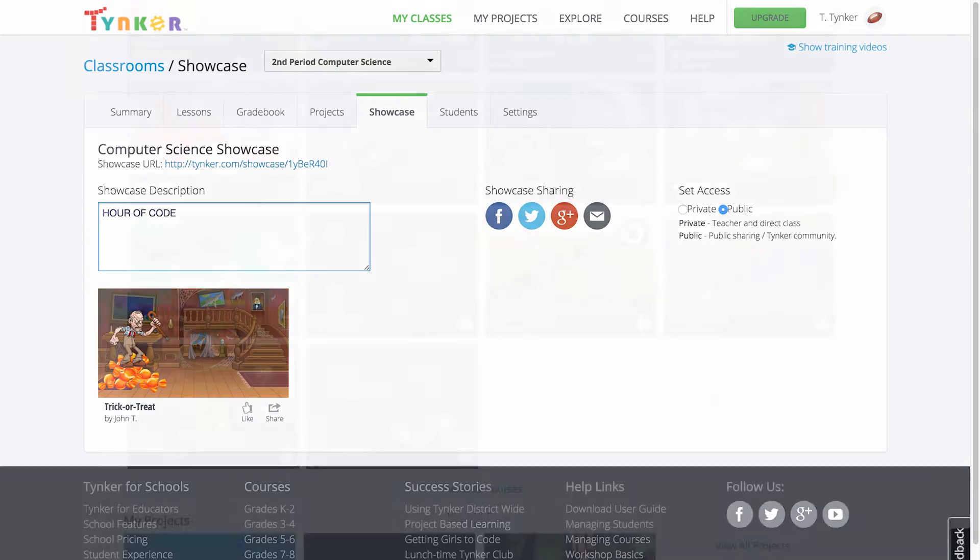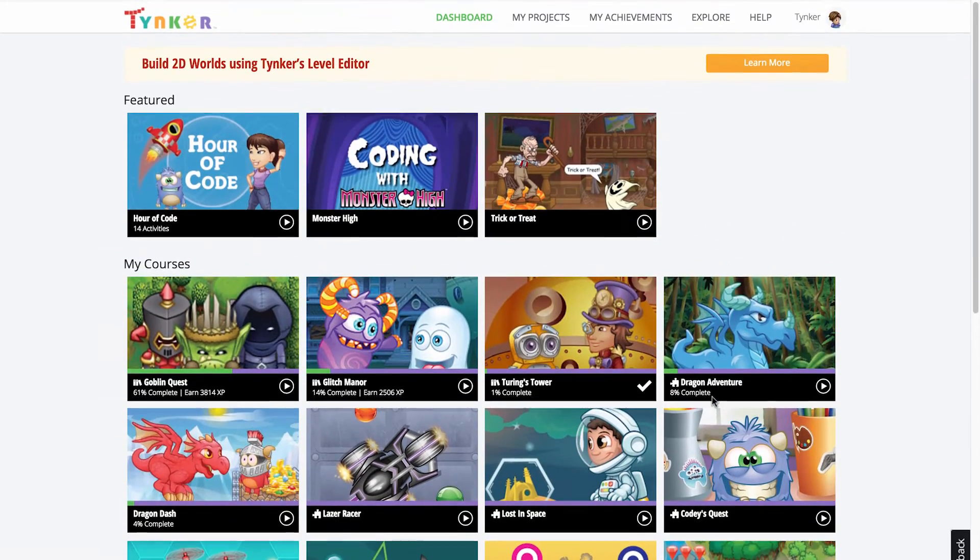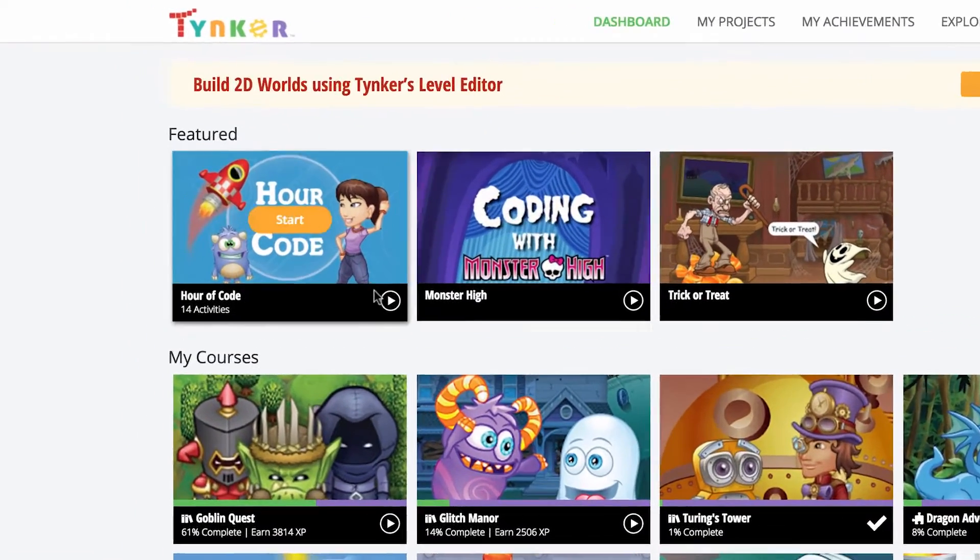If you already have a classroom setup, there's nothing you need to do. The Hour of Code activities will automatically be available on all your students' dashboards.